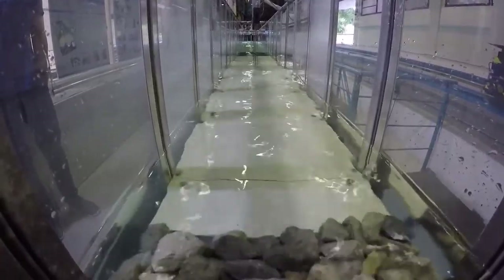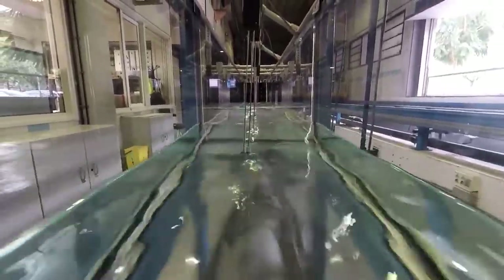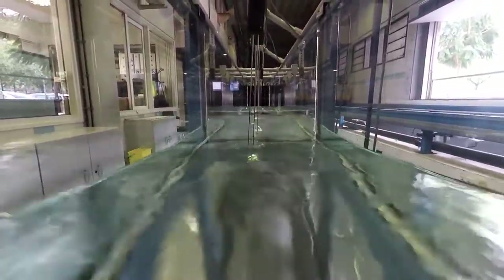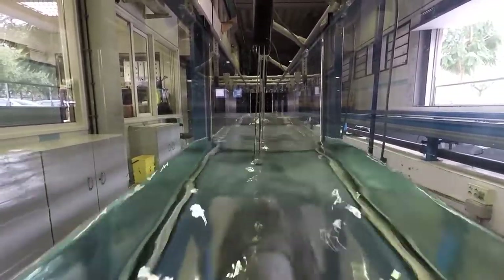The water, which is fresh, is collected in a 3 cubic meter tank with a known pumping and filtering system. This system can also generate currents when waves are generated.